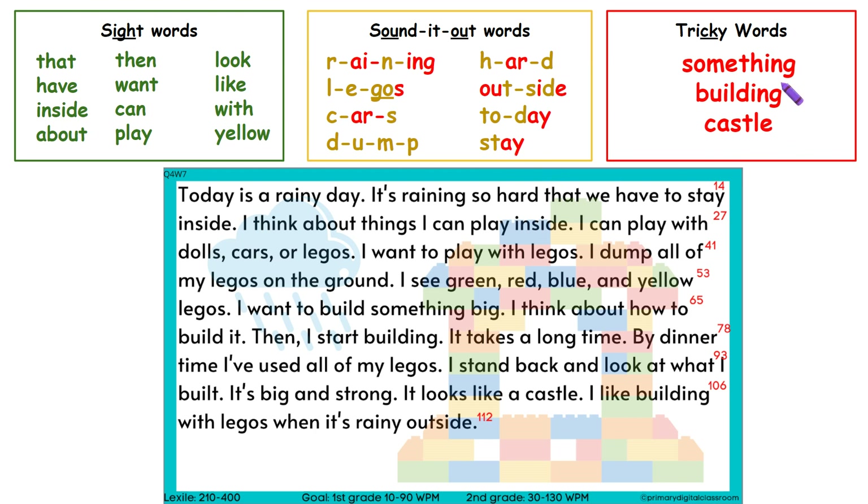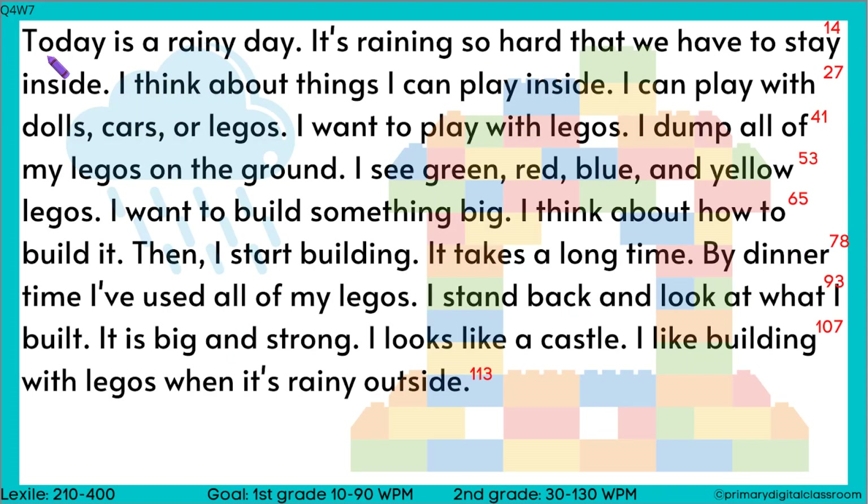Now we have the red tricky words. Let's read them together. Something, building, castle. Now let's read our passage.